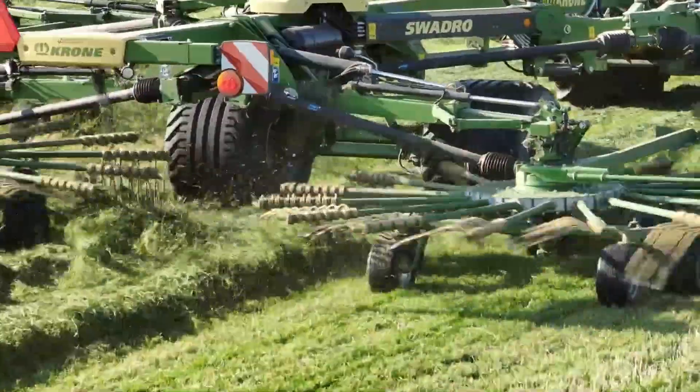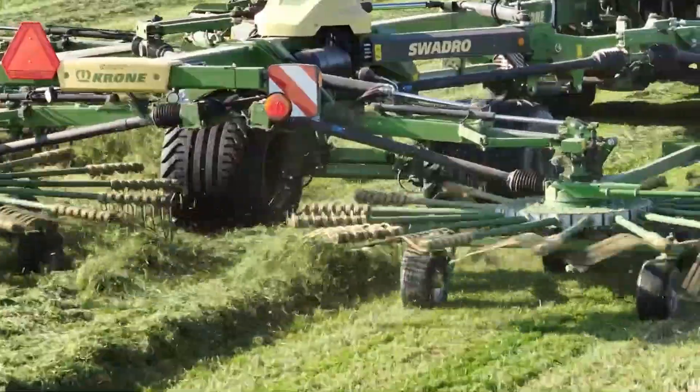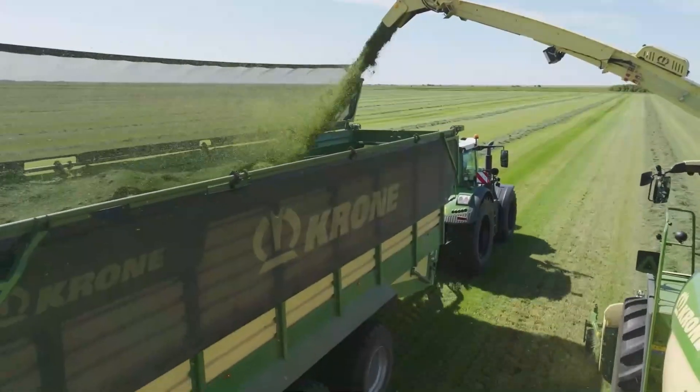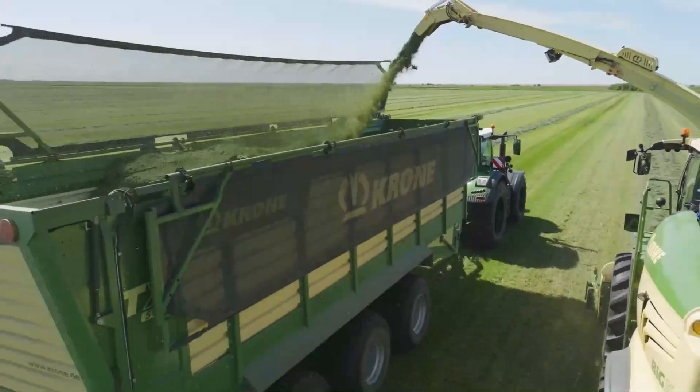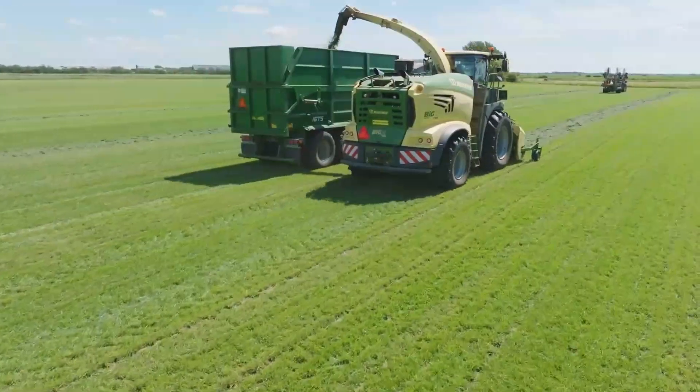For the tech-savvy, the Swadro TC-1570 comes with section control partial-width switching. The rotors are lifted and lowered automatically using GPS positioning. This not only relieves the driver but also increases acreage output.